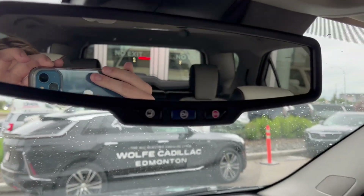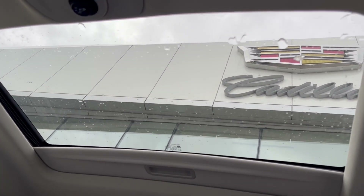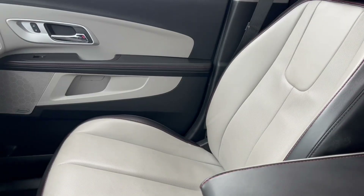At the top is the rearview mirror with the OnStar SOS. We have two dome lights, liftgate controls, as well as the power sunroof controls. Here's the power sunroof and here's the other side of the vehicle.